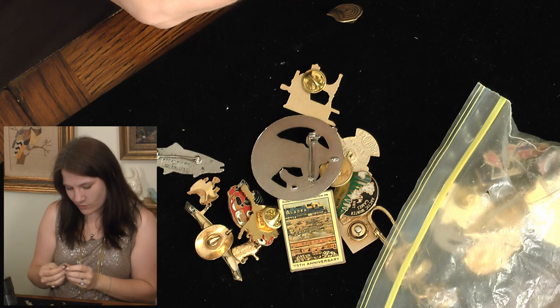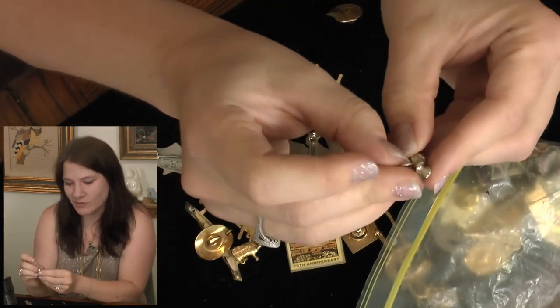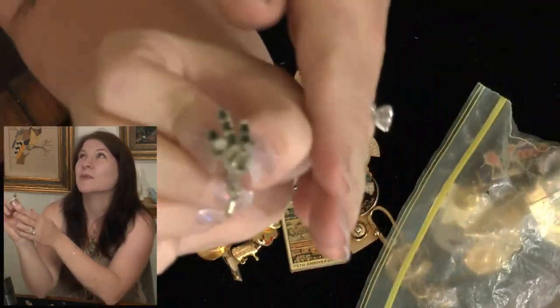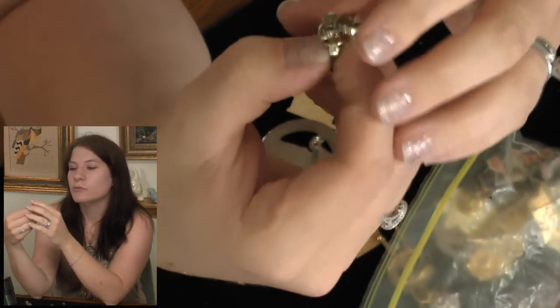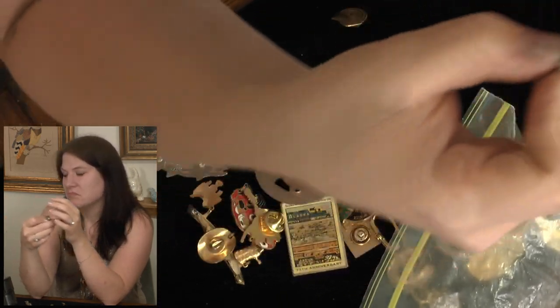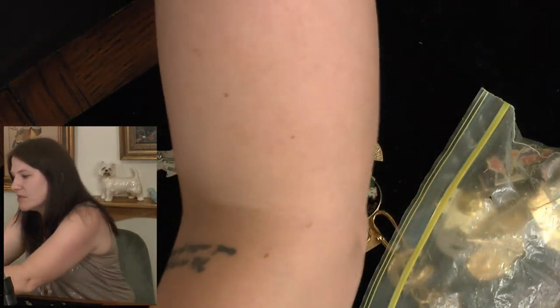This earring, on the other hand — it's missing a lot of stones and I'm not quite sure what it's supposed to be. Oh wait, it turns — okay, it's supposed to do that. Does that change anything for me? Nope. I have a broken earring rando lot — I'll just throw it in there.